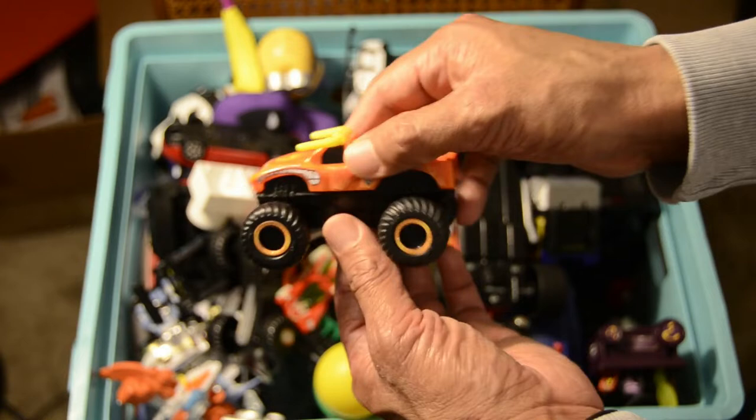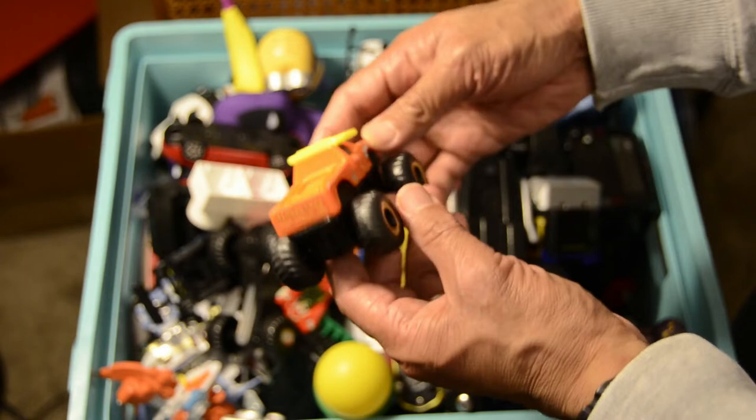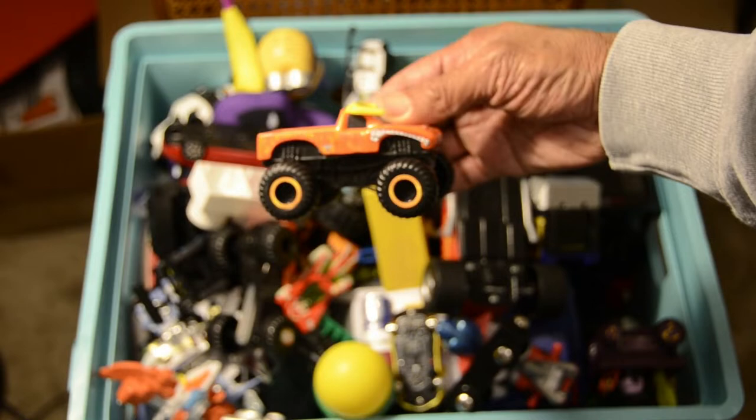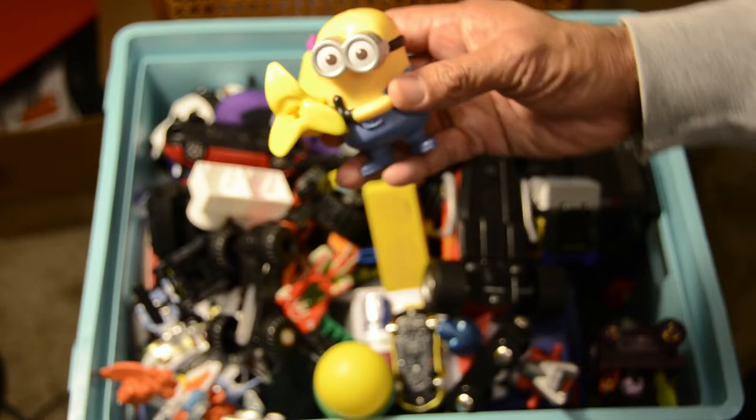Next up is a truck — an orange truck you can get out of any toy store. It's even got the horns on here, so I'd imagine this is like out of Texas or something. Look at these wheels. Oh, it's got some cool teeth on the side there, which makes it ferocious. It says El Toro Loco.